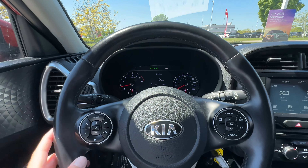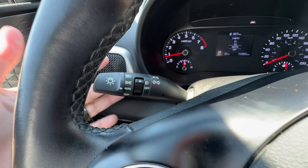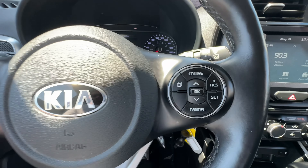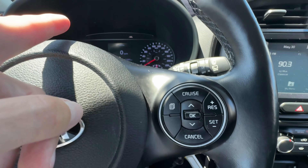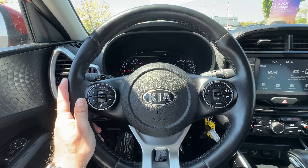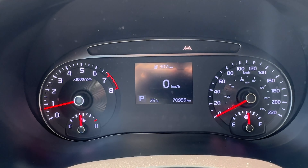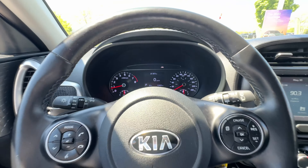We even have heated windshield washer nozzles, which is fantastic for Ontario winters — it warms the fluid so it defrosts your window really quickly. There are automatic headlights, and on the steering wheel you've got radio and Bluetooth controls on the left, cruise controls on the right, and a menu button for the onboard computer. This is also a leather-wrapped heated steering wheel. The odometer shows 70,955 kilometers.